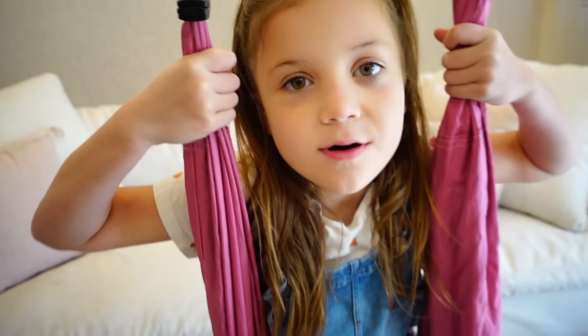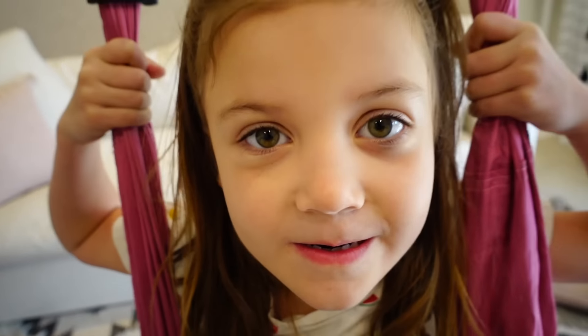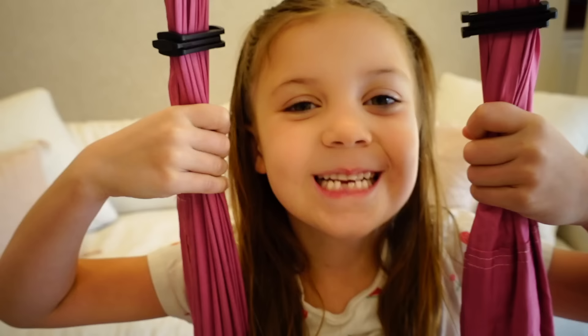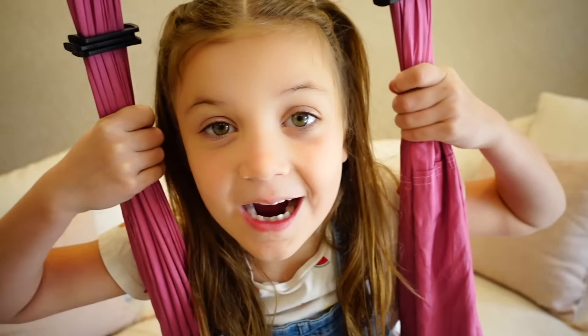Kenton just posted a new video. I love her channel. Today I'm going to show you my best art project. Kenton is so talented. I wish I was an artist.